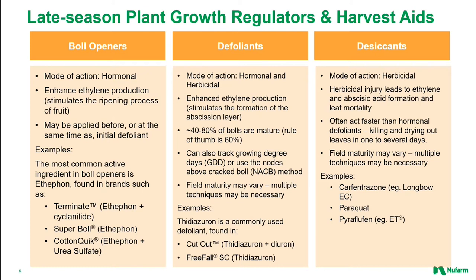Boll openers use hormonal action to stimulate the production of ethylene in a plant, optimizing the ripening process. The use of boll openers helps to ensure the bolls within a field open at approximately the same time, which in turn allows for synchronized boll production and harvest time. The most widely used active ingredient is ethephon, which is found in brands such as Super Bowl, Terminate, and CottonQuick.